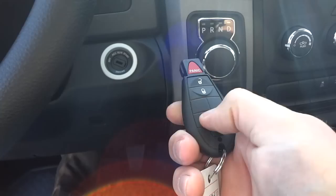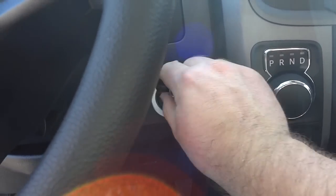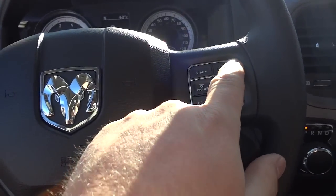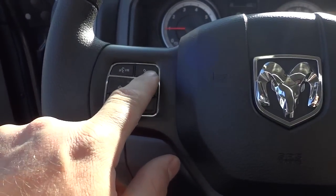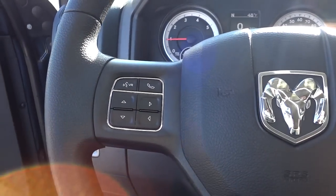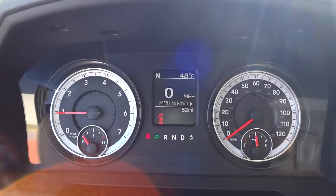You can recline the seat. I'll go ahead and start it up — here's the key, just put it in. It starts right up. Here's the steering wheel: you have cruise control on this side, you can change gears with these buttons, and you have Bluetooth to pair your cell phone so you can make and receive calls using the button here, plus voice recognition.